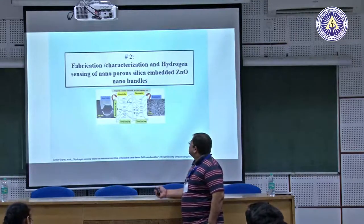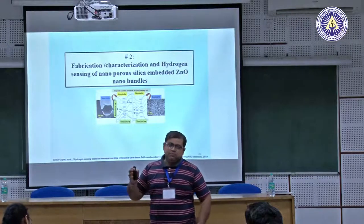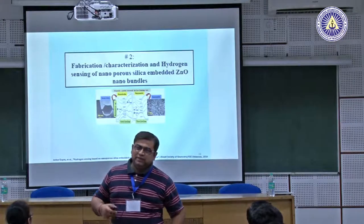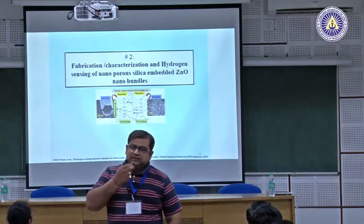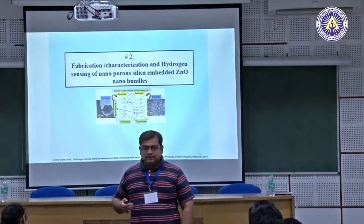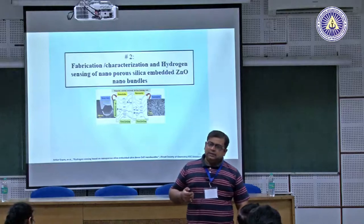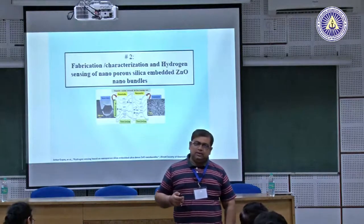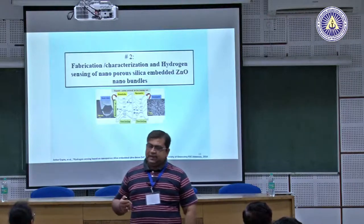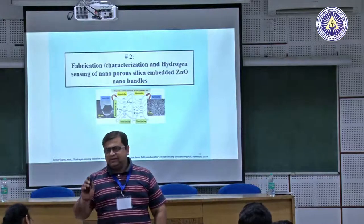The second nanostructure system is zinc oxide — a semiconducting metal oxide, primarily n-type. The novel aspect is our patented process for growing one-dimensional nanostructures using only wet chemistry methods, without expensive deposition techniques.